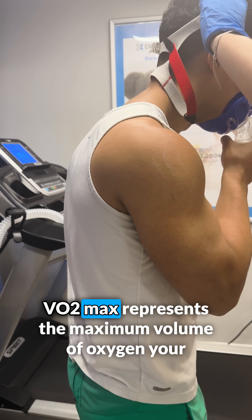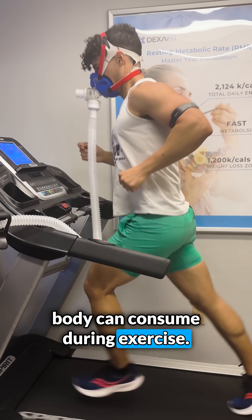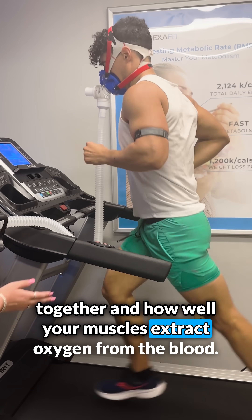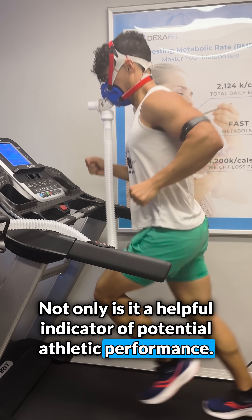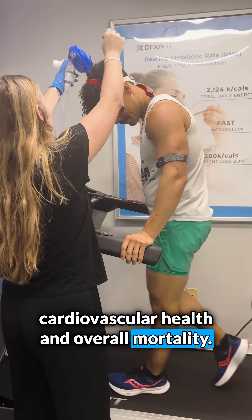Here we have the big kahuna: VO2 max. VO2 max represents the maximum volume of oxygen your body can consume during exercise. It reflects how efficiently your heart and lungs work together and how well your muscles extract oxygen from the blood. Not only is it a helpful indicator of potential athletic performance, but more importantly, it is a super important marker for cardiovascular health and overall mortality.